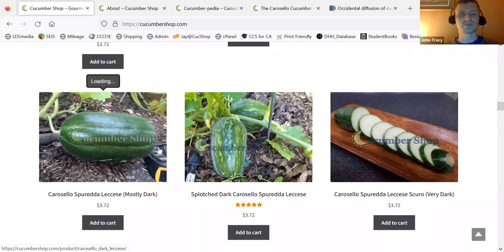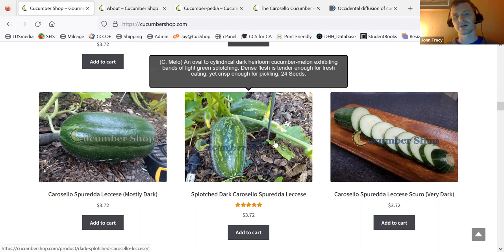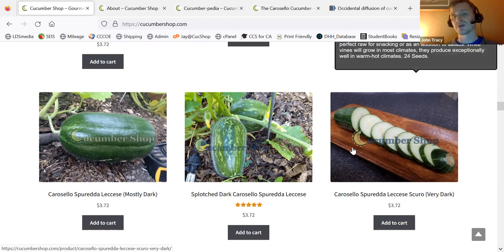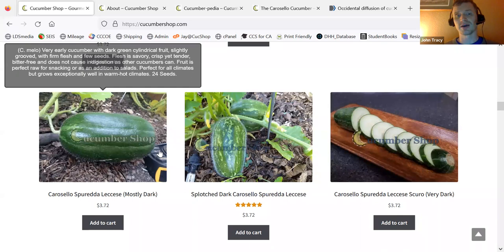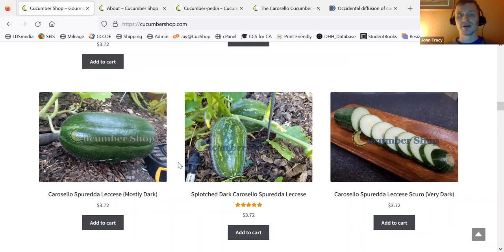This is a Caracelo Spreda Lecheze, and this is the splotch dark Caracelo Spreda Lecheze, and this is the Caracelo Spreda Lecheze Squirrel, which is very dark. This middle variety and the first variety are genetically identical. It's just that the one on the left I can get seed for, and the one in the middle I grew myself from the same kind of seed on the left. However, the middle one has better patterns — I selected it for the nice patterns and more cylindrical fruit. Whereas the one on the left, sometimes the shape is not 100% perfect and the color is not 100% dark, and it can get a little more dense flesh.